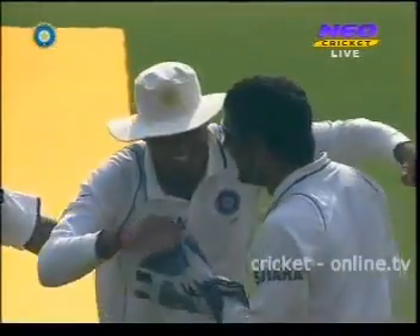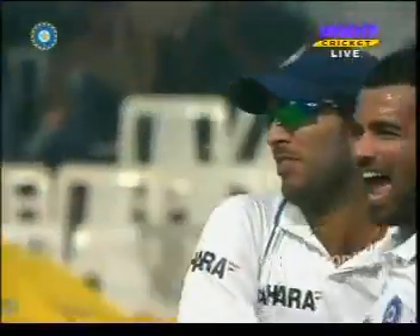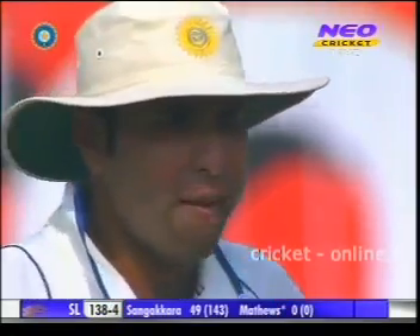And look at that high five — he enjoyed that. It's a very happy Indian camp. They've got every reason to be happy, having won the second test in Kanpur and now sensing victory here.